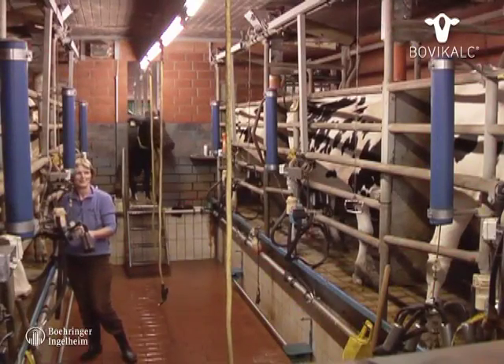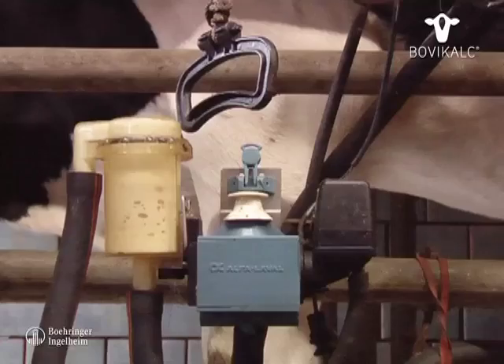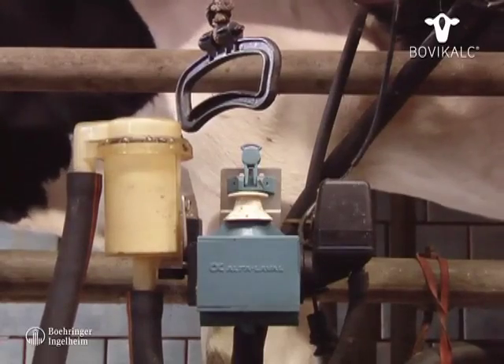Both modern farming as well as increasingly optimized dairy breeds have led to an immense boost in average milk yield in the course of the last 10 years.